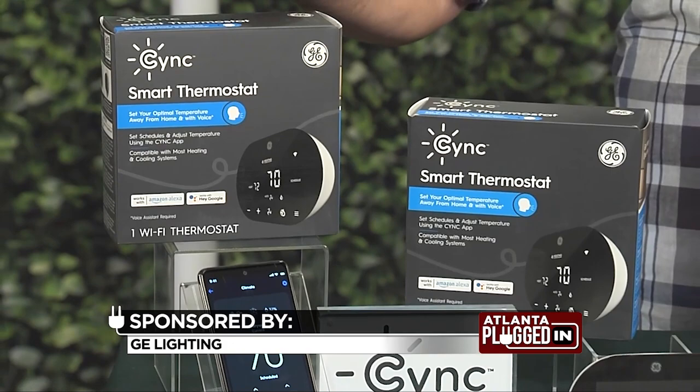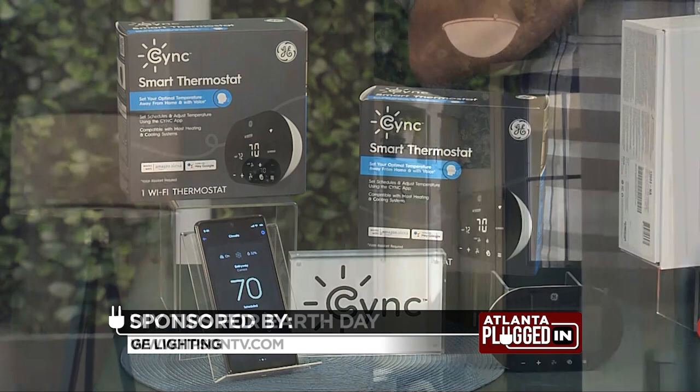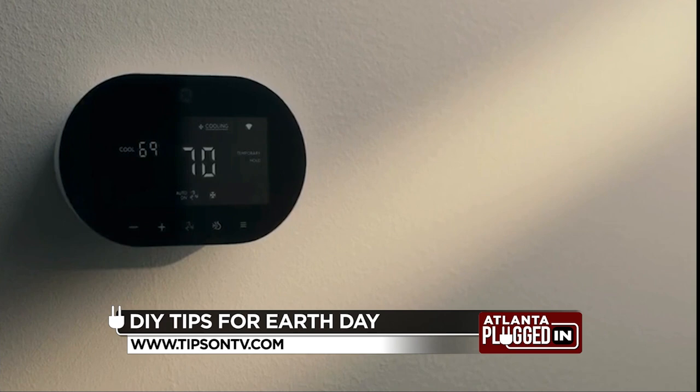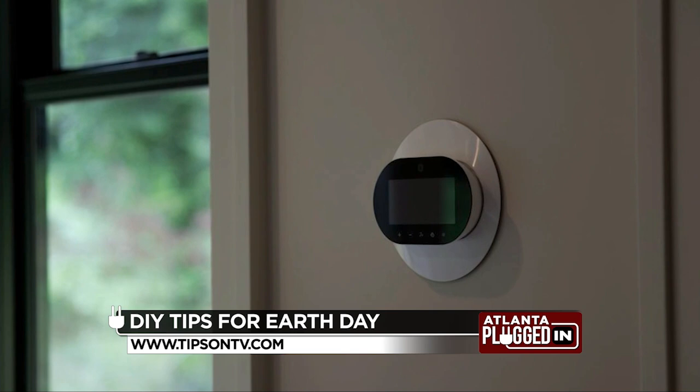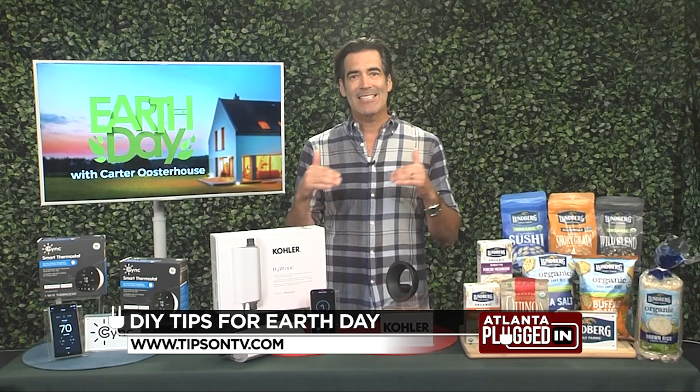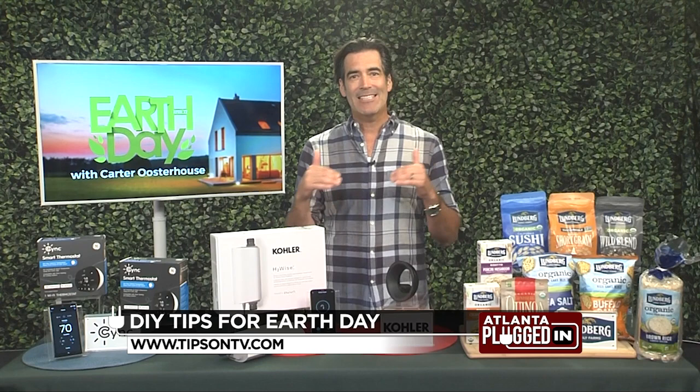Do you have any environmentally friendly tips for saving money? The GE branded Sync Smart Thermostat is a total win-win for the environment and homeowners, saving people money and energy costs every single year, while improving your home's efficiency. It connects to a smartphone — you can sync it while you're away from home, turn on your AC, turn it off through voice activation with Google or Alexa. You can get it at Lowe's or online. It's not going to break your bank, and all of these items will help improve your lifestyle and save you money without disrupting your daily routine.